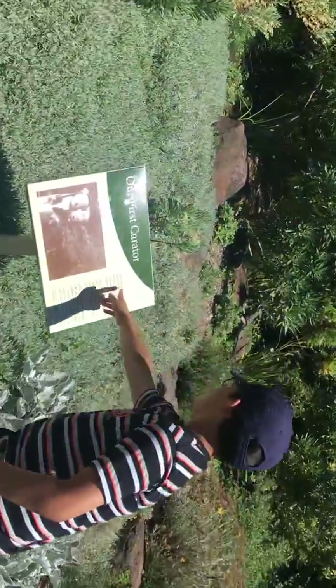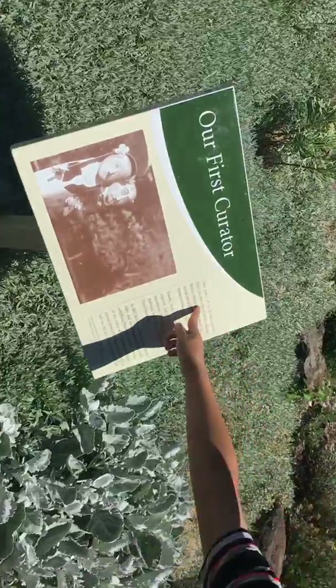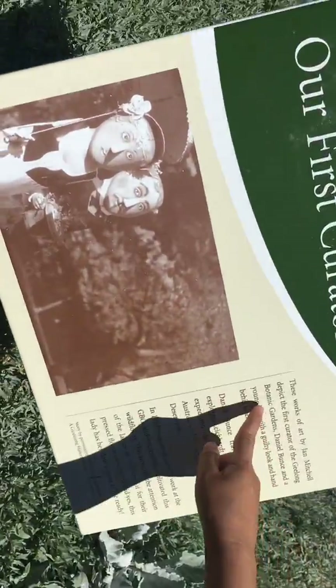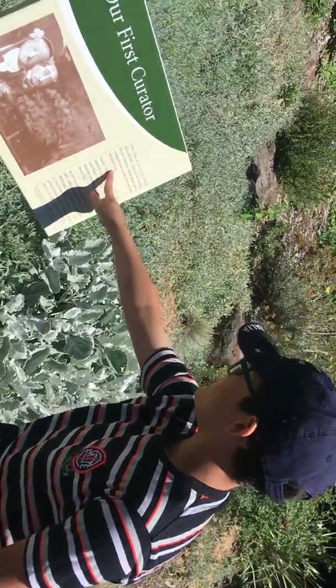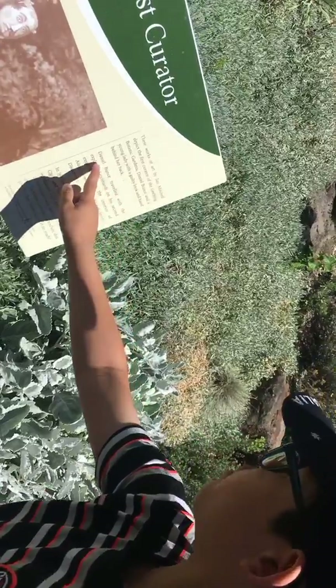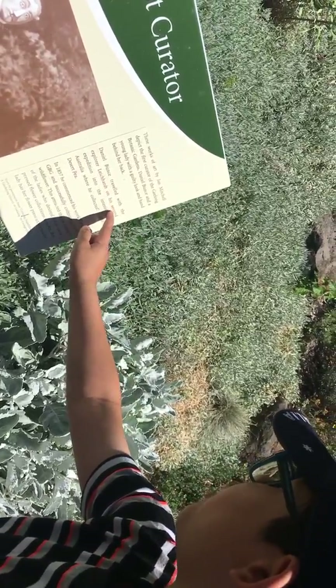Our first curator — these works of art by Jan Mitchell depict the first curator of Geelong Botanical Gardens, Daniel Bunce, and a young lady with a guilty look and hand behind her back.